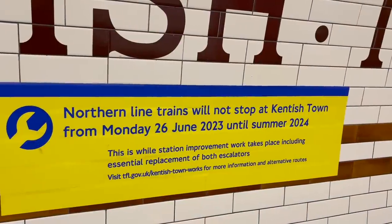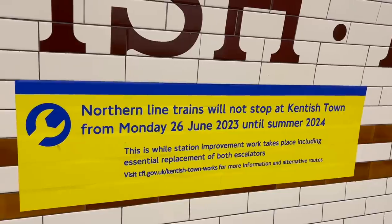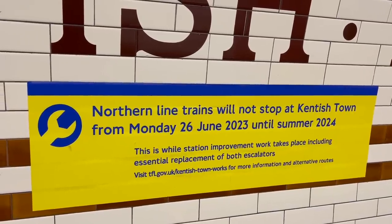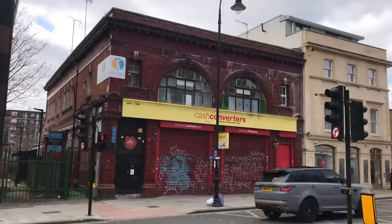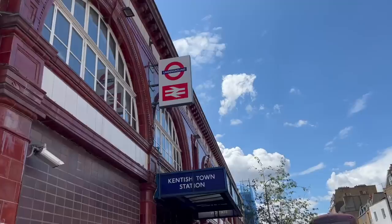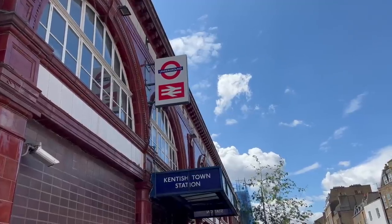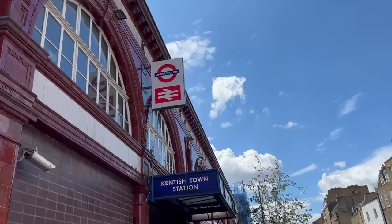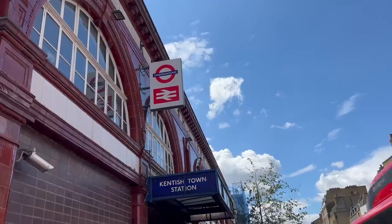A couple of days ago, Kentish Town Station on the Northern line of the London Underground closed down. Not permanently, of course — where do you think you are, South Kentish Town? No. It's closing for a year for refurbishment works. So I thought I'd make a quick video looking at the station in more detail. Gotta chase those trends, you know.